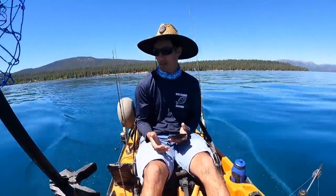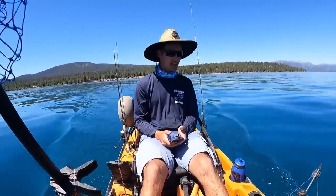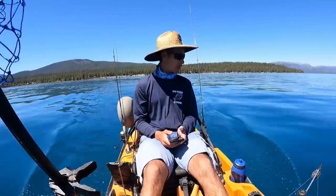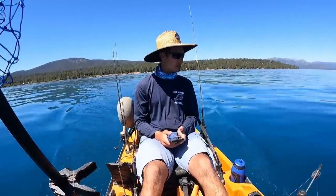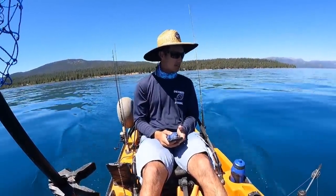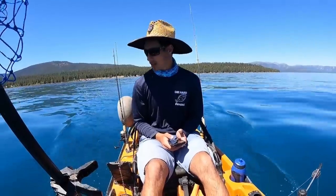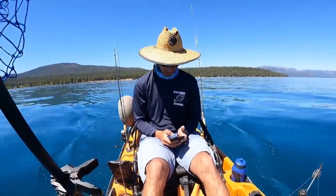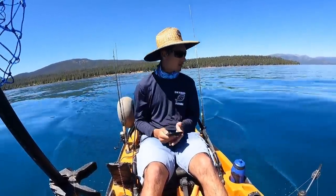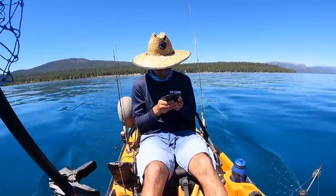Because the water is so clear, I'm using really light line. I always like to use light line when I'm trout fishing anyway, but today it's going to be especially important just because this water is so clear — trout having such good eyesight, the light line is really going to benefit us. We're going to hit trolling speed here pretty soon. I'm definitely getting into deeper water which is what I'm looking for. I also have Navionics right here which gives me a little idea what the bottom should look like.